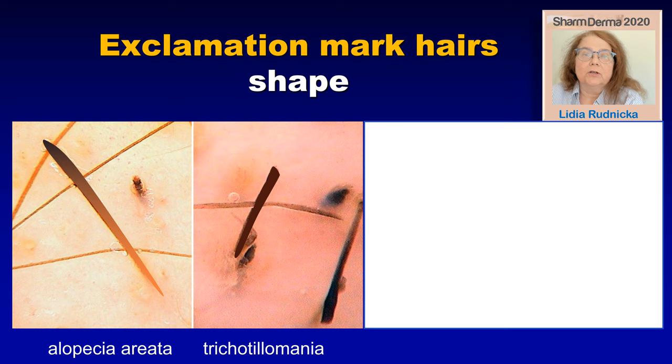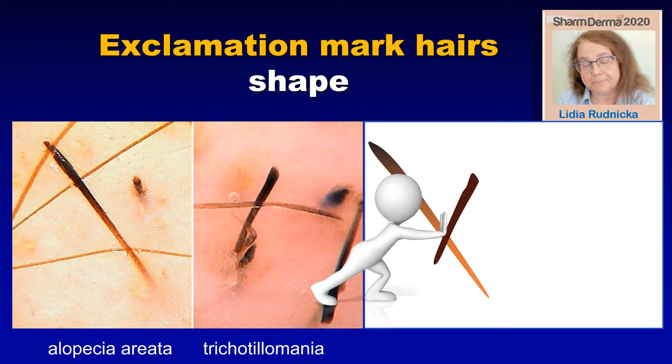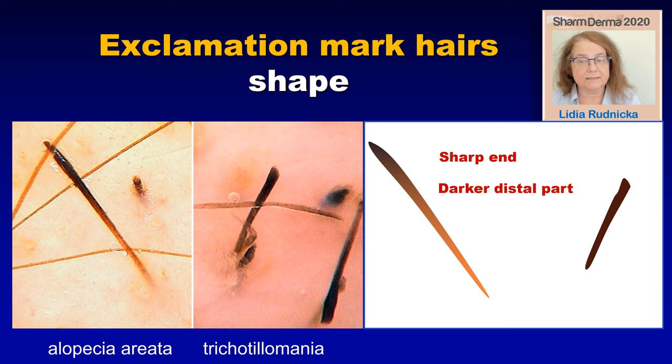Let's take a look at the typical features of exclamation mark hairs in patients with alopecia areata and in trichotillomania. Are these two exclamation marks exactly the same? No, they are not. The exclamation mark hair in the patient with alopecia areata will have two typical features: in most cases it will have a sharp distal end, and it will have a darker distal part and a hypopigmented part at the base. This is usually not the case in patients with trichotillomania.